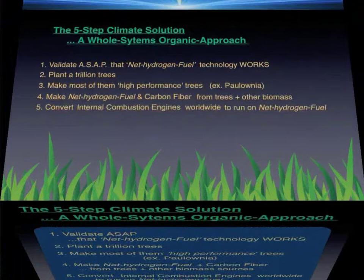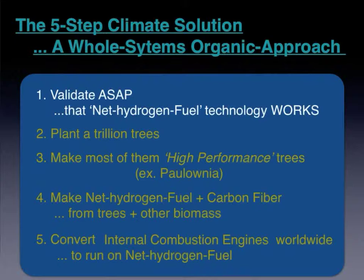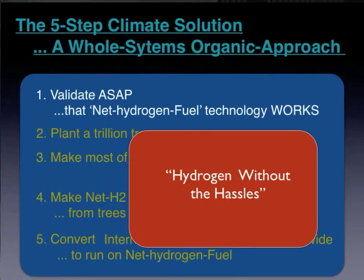Let's have a quick look at this chart. The first of the five items involves a new technology. For now we'll call it net hydrogen fuel, because it's basically a new way to package hydrogen that retains all the advantages of hydrogen without any of the traditional disadvantages — hydrogen without the hassles. It's so promising that we need to find out very quickly, ideally in a U.S. government national laboratory, if it really works.